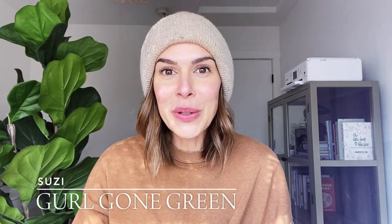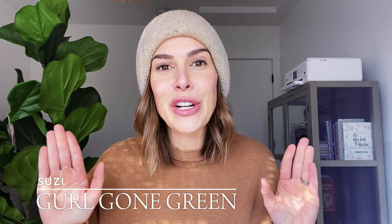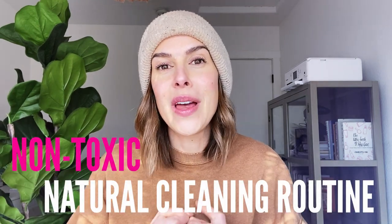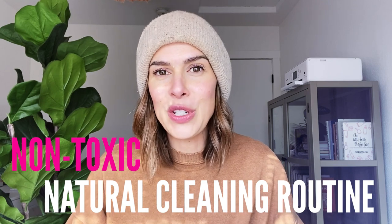Hey everyone, welcome back to my channel. My name is Susie from the blog Grow Gone Green and today I'm going to be sharing my full non-toxic natural cleaning routine with you. I'm going to dive in deep into what I use, why I use it, some options for different cleaning tools, and all my favorite natural cleaning products. So let's get to it.